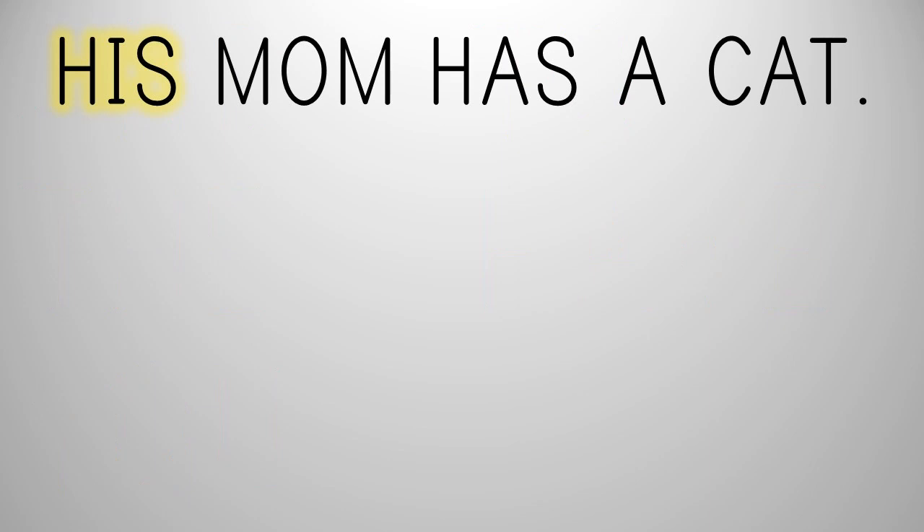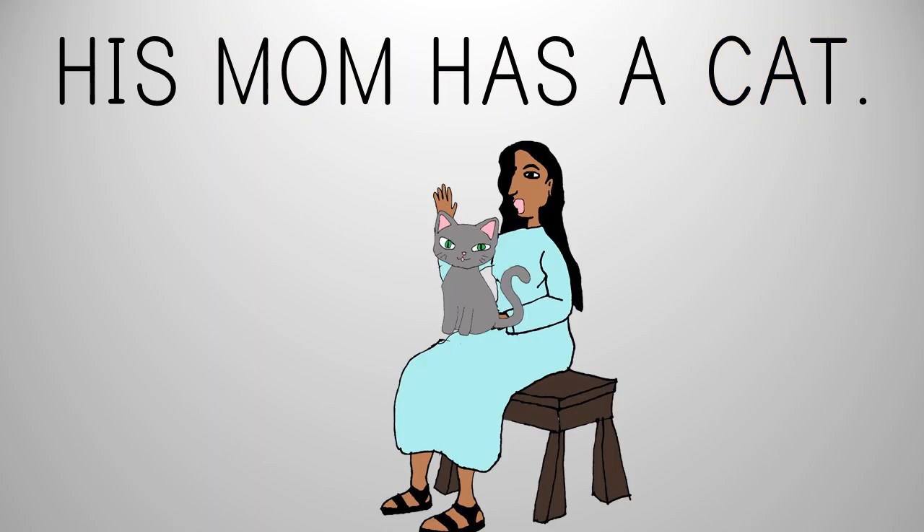H, i, zzz — his. Is. M, a, m — mom. H, a, zzz — has. A, c, a, t — cat. His mom has a cat.